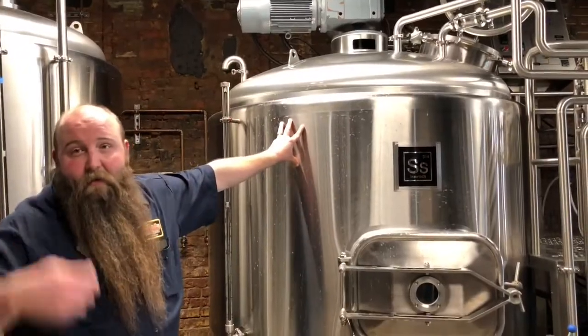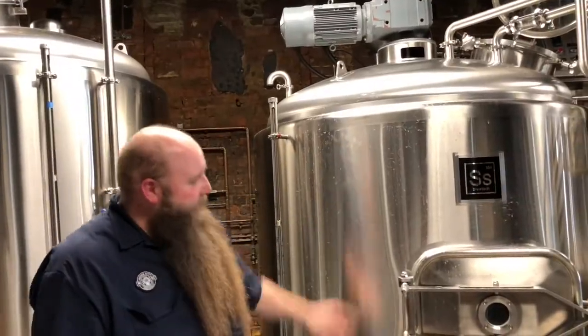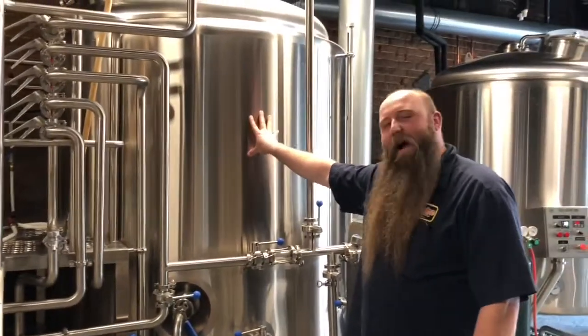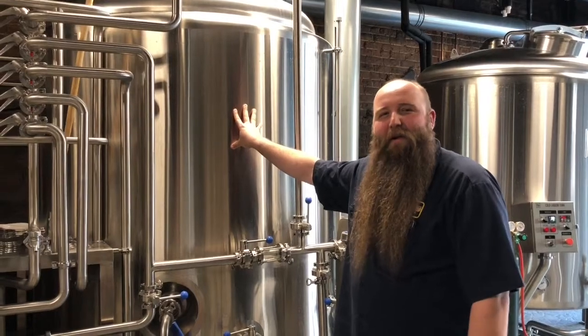You know how you make tea? Pretty much what it does in here — it sits. So once it's done here, we have these two pumps. It brings it in, brings it up to this — this is the boil kettle. It goes in here, starts to boil. We boil it for an hour. It's when we add our hops and everything that makes beer taste like beer.